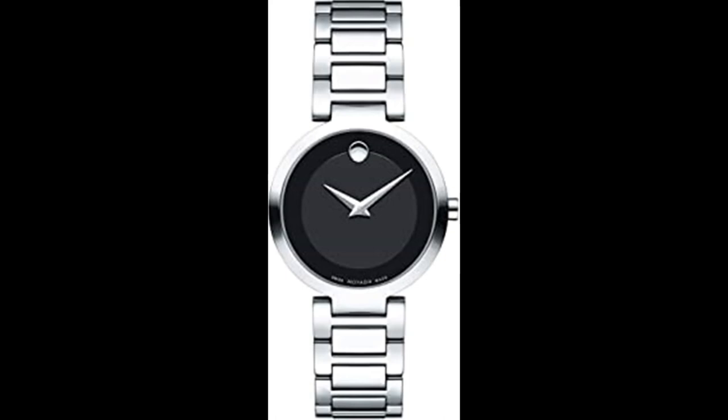Solid cast back. Deployment with push-button release clasp. Bull-push crown. Case size 28mm x 10mm. Band 13mm long. Movado 0607101 Modern Classic Watch.